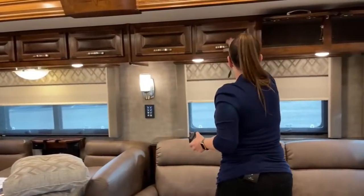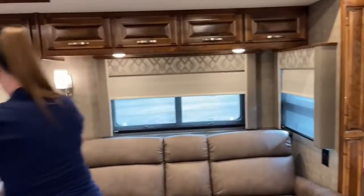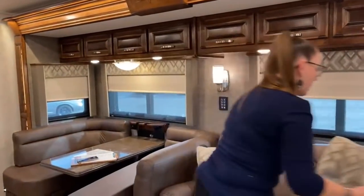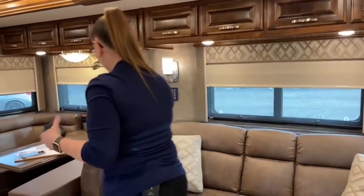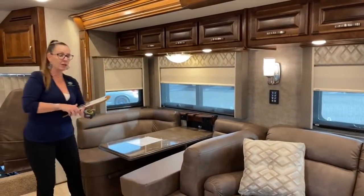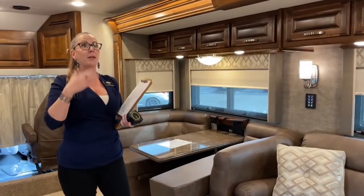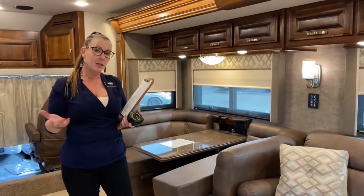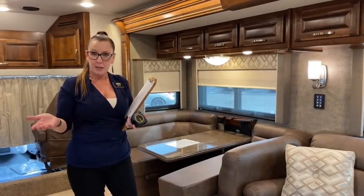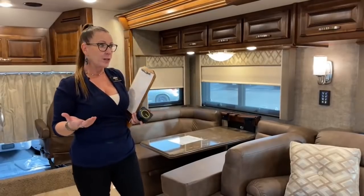This is the Verona LE — there are four floor plans available in this model and all of them are equipped very similarly. Options include the mud flap, power cord reel, and the batteries I mentioned. I hope you'll reach out — I'd be happy to send you an order guide so you can check off all the boxes. The fireplace is optional, and you could also have theater seating.